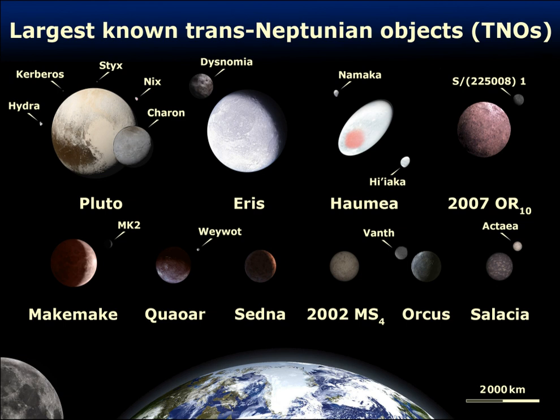Among the extreme trans-Neptunian objects are two high-perihelion objects, Sedna and 2012 VP113. Both are distant detached objects with perihelia greater than 70 astronomical units. Their high perihelia keep them at a sufficient distance to avoid significant gravitational perturbations from Neptune. Previous explanations for the high perihelion of Sedna include a close encounter with an unknown planet on a distant orbit and a distant encounter with a random star or a member of the Sun's birth cluster that passed near the solar system.